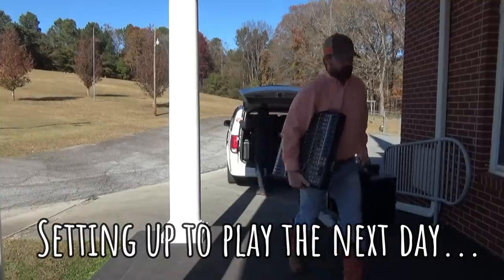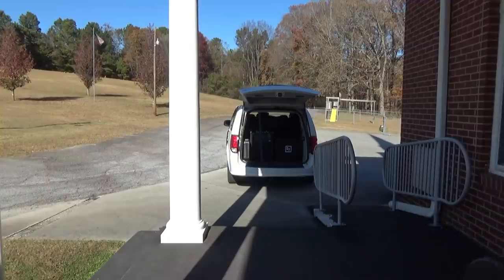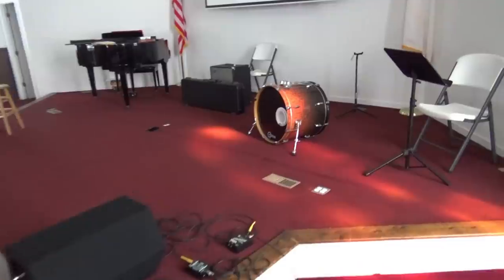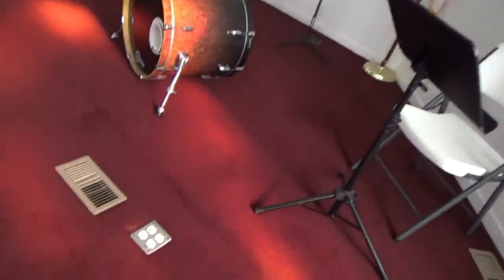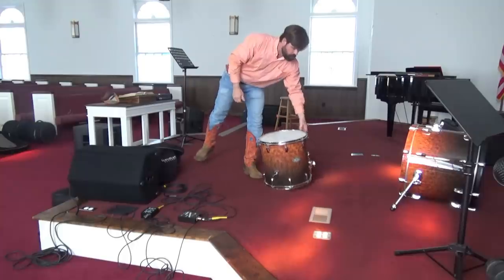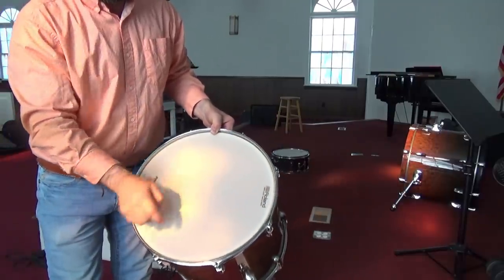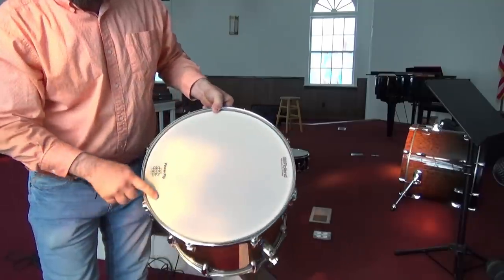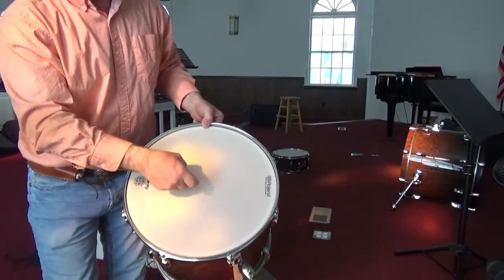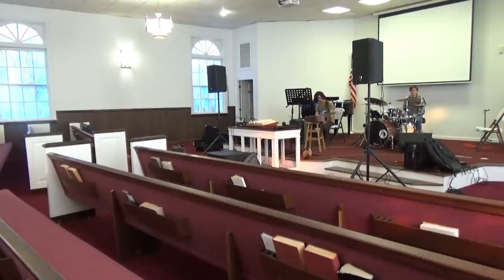Nice church! I want to show y'all something I really like about this church — plug-ins everywhere. Just having plug-ins available really does help. We use electric drums; they don't have any volume without the trigger. This is like a screen door so the drum really doesn't make any noise without the trigger. Really helps control the overall volume. Alright, we're getting a sound check.